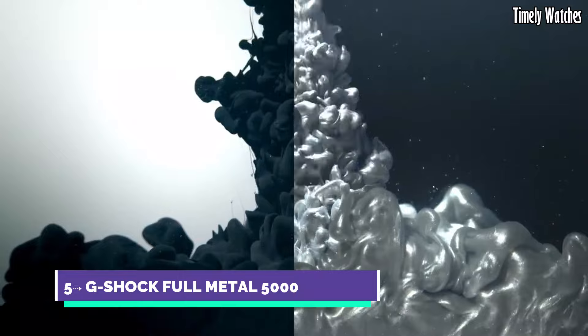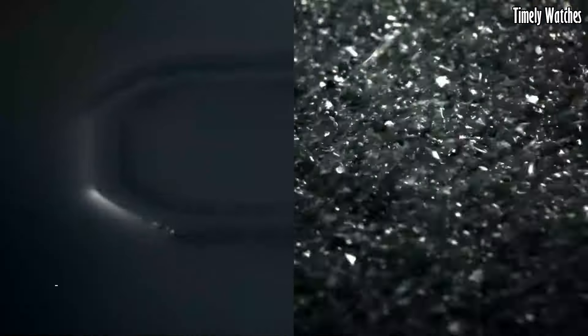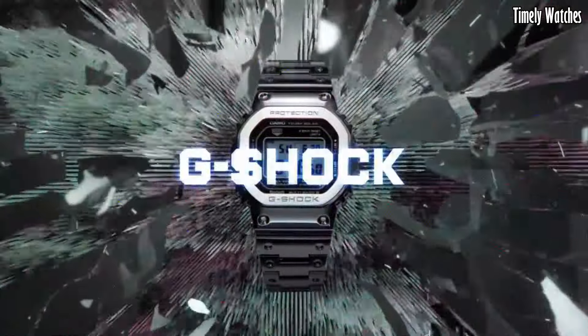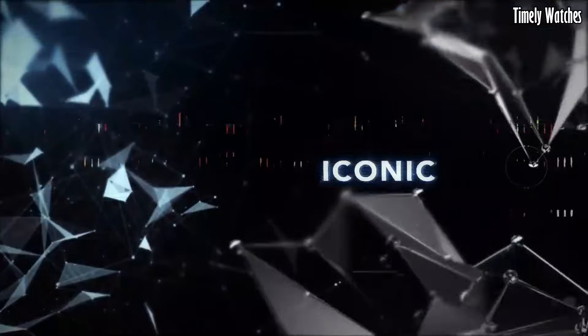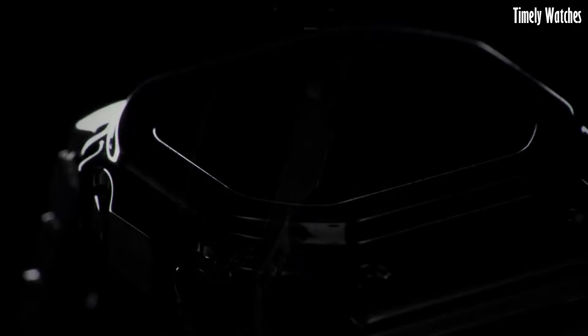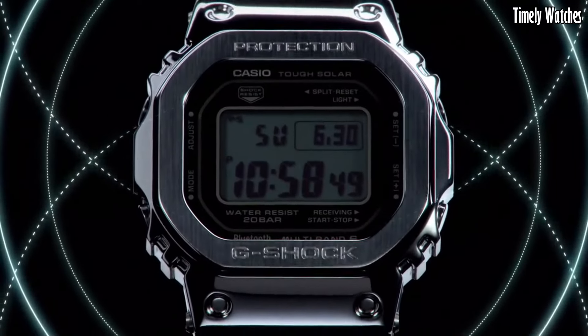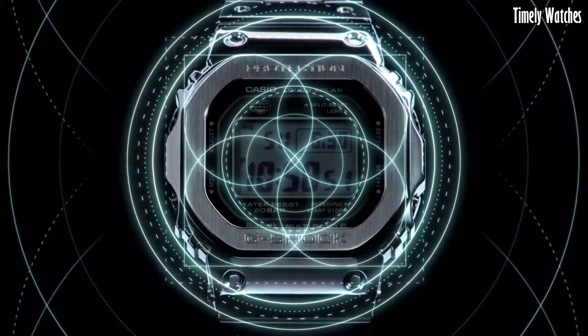Number 5: G-Shock Full Metal 5000 is a modern iteration of the classic G-Shock watch with a stainless steel construction. Its main functions include shock resistance, water resistance, and exceptional durability. It features a full auto-calendar, world-time functionality, and multi-band atomic timekeeping for precise and reliable time accuracy.